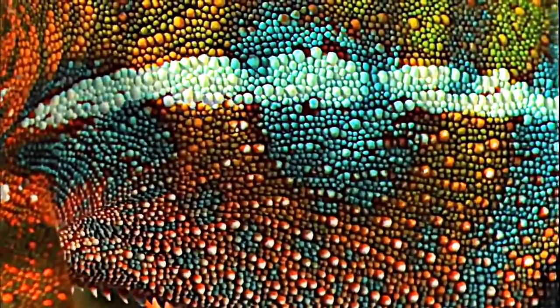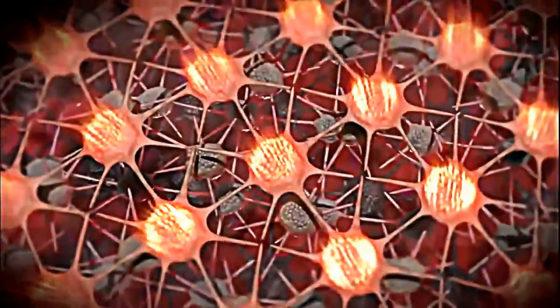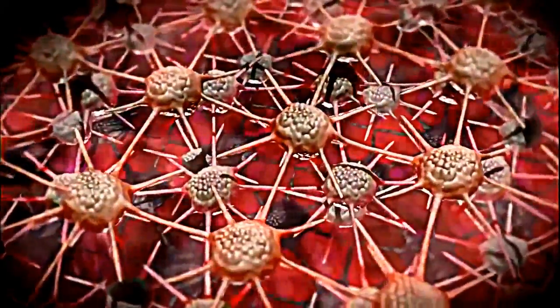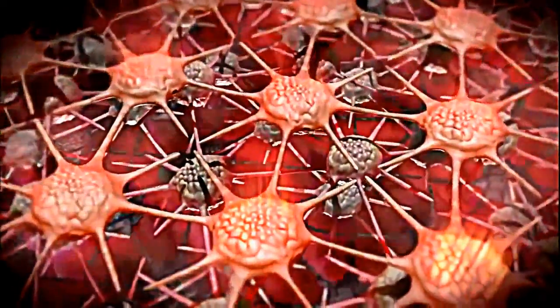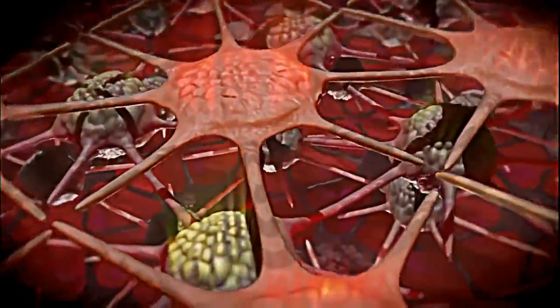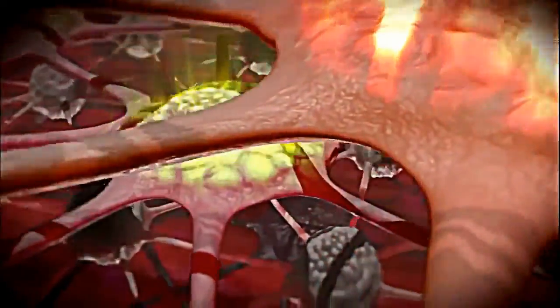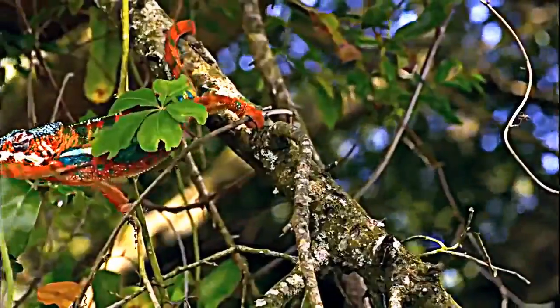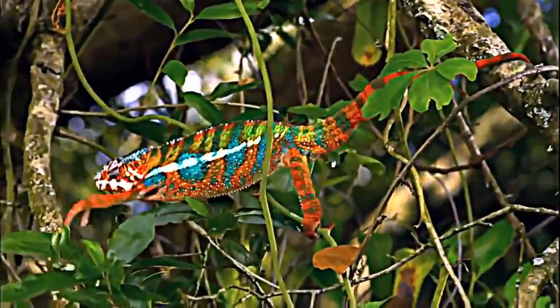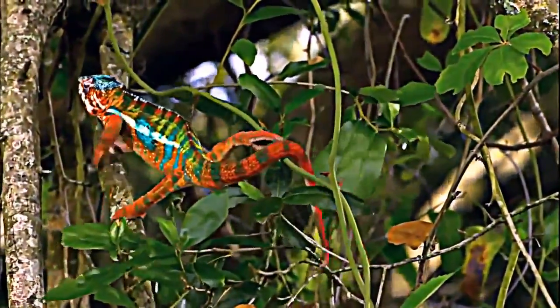The mechanics of this color change take place just below their transparent outer skin. Stretchable pigment cells, called chromatophores, are ringed with muscle fibers. When the fibers contract, they pull on the pigment cells, quickly spreading their color. The upper layer handles red and yellow tints; below, another layer of cells reflects blue light. While the chameleon's skin show is impressive, it's their tongue's capacity to snatch a meal from a distance that really defines the moment.